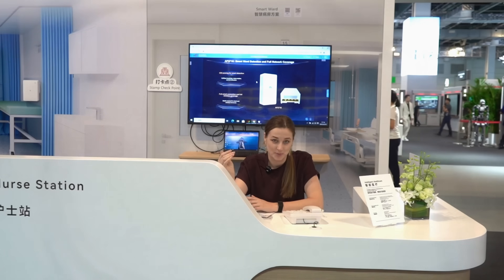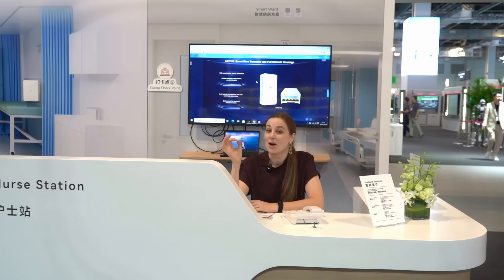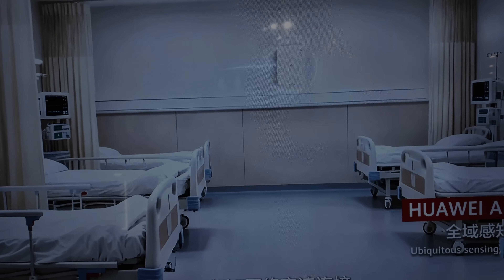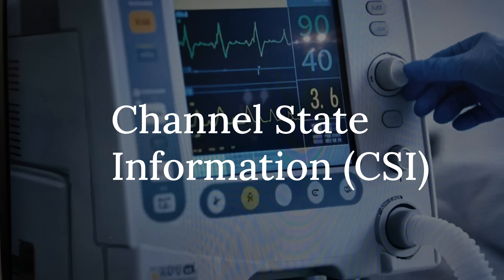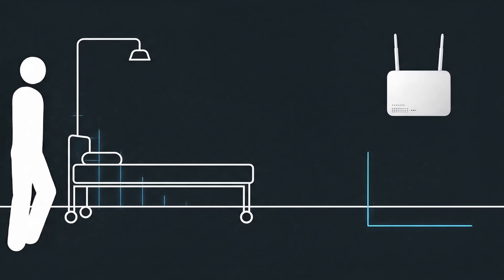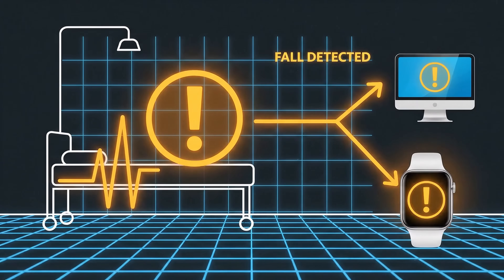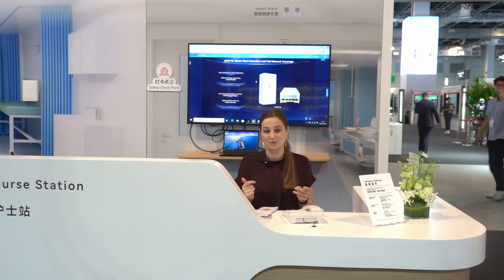For example, in a hospital where ethically and legally you would not film a patient in a room — however, it's super important that if a patient fell, you immediately detect it. These Wi-Fi devices use channel state information, CSI, to sense their surroundings. The technology works by analyzing how a person's movement disrupts Wi-Fi signals in the room, allowing the system to detect abnormalities. So as a nurse, you can immediately get notified.